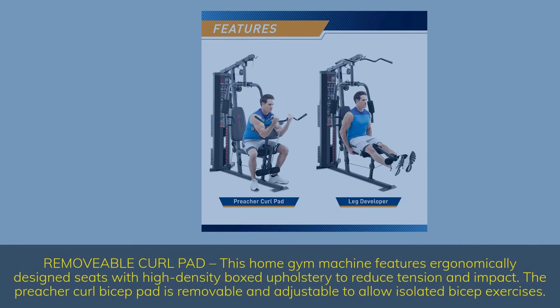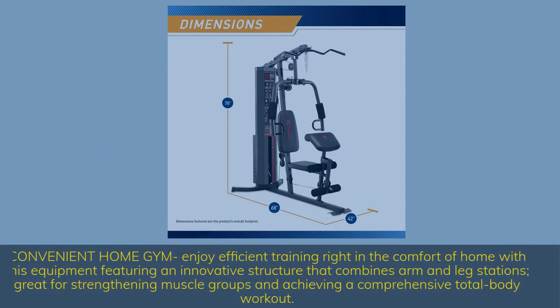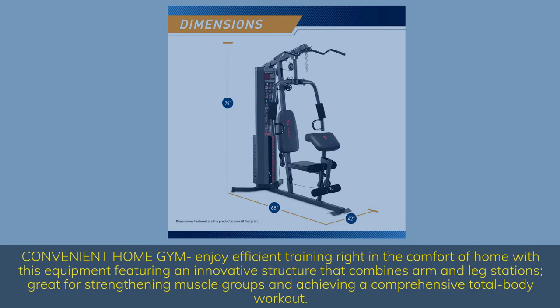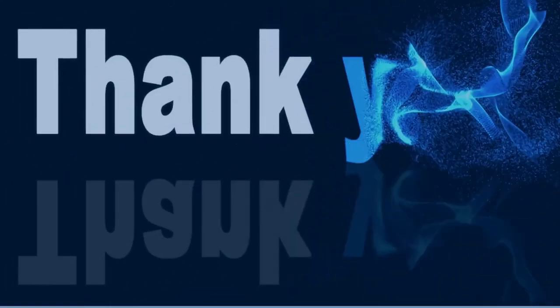Removable curl pad — this home gym machine features ergonomically designed seats with high-density boxed upholstery to reduce tension and impact. The Preacher Curl Bicep Pad is removable and adjustable to allow isolated bicep exercises. Enjoy efficient training right in the comfort of home, with an innovative structure combining arm and leg stations, great for strengthening muscle groups and achieving a comprehensive total body workout. Thank you for watching the video.